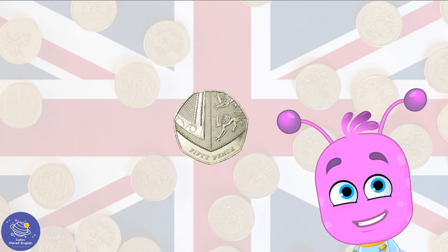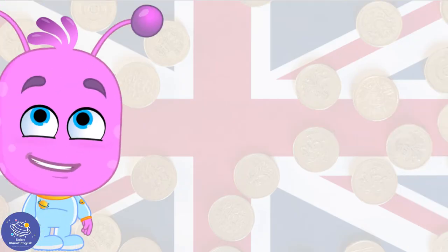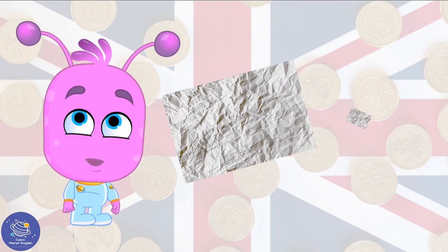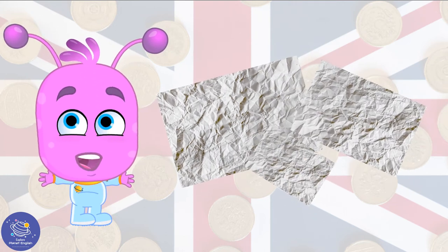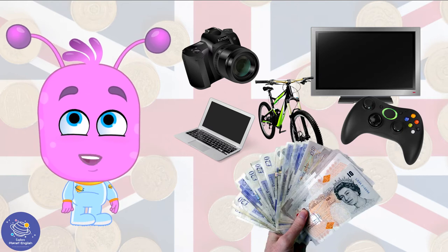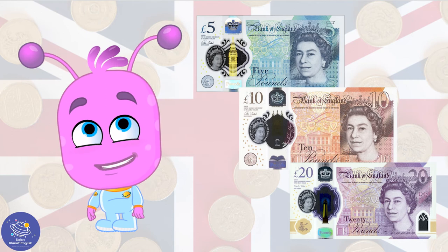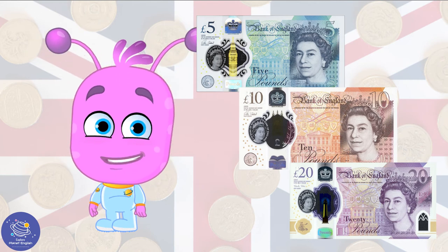Coins and notes, coins and notes to buy a lovely cup of tea. Notes are made of paper and are worth a lot more. Buying big expensive things, that's what notes are for. 5 pounds, 10 pounds, 20 pounds are the notes we use you see.